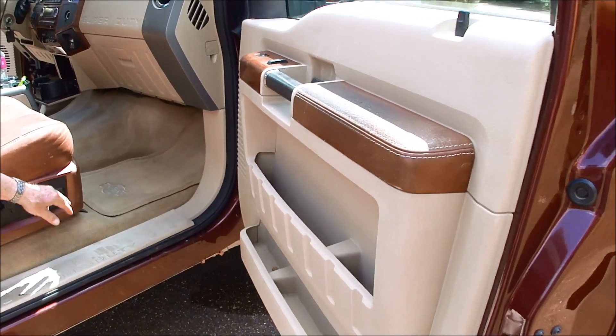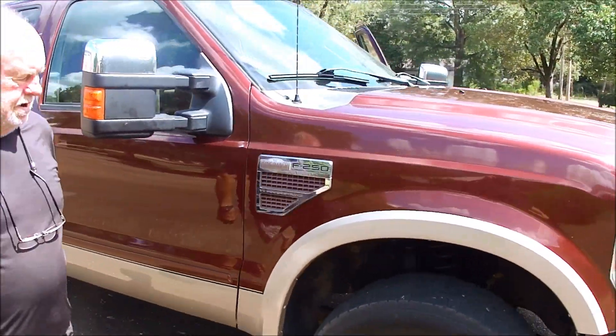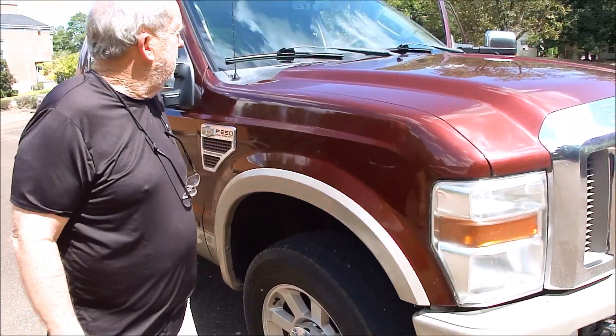The windows work on both sides. It's got a great set of tires and the wheels are all good — not curbed up, scuffed, or chipped.